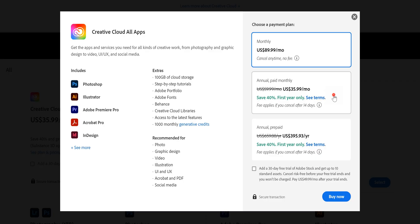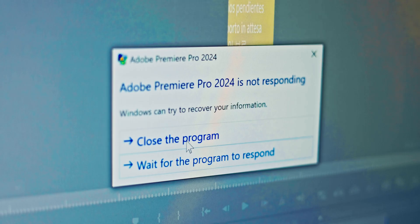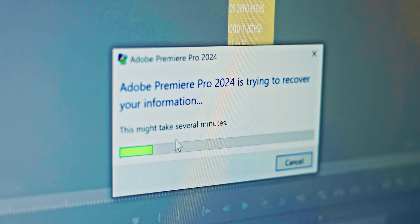I've spent countless hours navigating through its vast feature set, and while it's packed with everything you could possibly need, there's a catch. Its subscription cost adds up, making it a significant investment over time. And if your hardware isn't up to snuff, Premiere can get a bit sluggish. So while it's robust and reliable, keep those points in mind if you're considering making it your go-to editing companion.